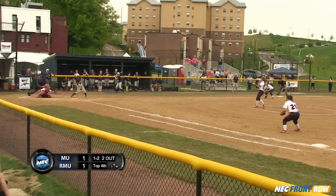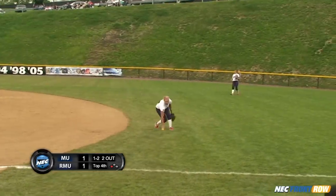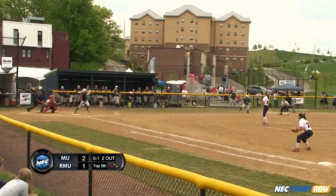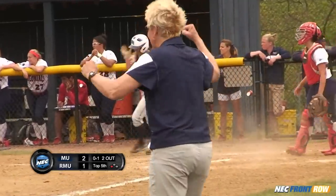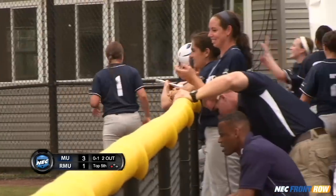Third base, two outs, the 1-2. Hit to second, took a tough hop. It gets away from Stocks and it will bring in the go-ahead run for the Monmouth Hawks. Schumacher gets it deep in the hole — a short throw trying to make an incredible effort, but it will be Schumacher bringing in another Monmouth run. It's 3-1 here in the fifth.